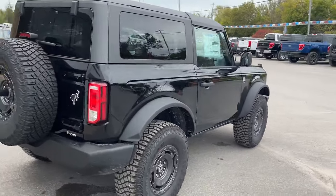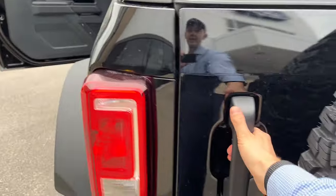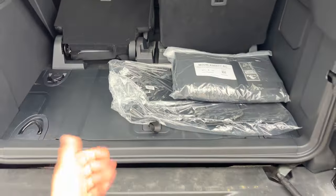Coming around the back, you do have your rear view camera and your full-size spare. Taking a look at the back of this Bronco, you do have rear defrost here in the glass, which is great for the winter.